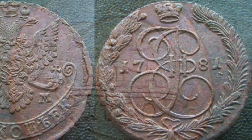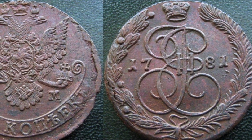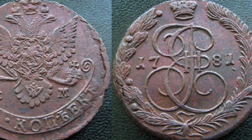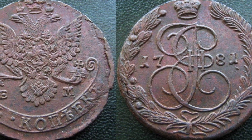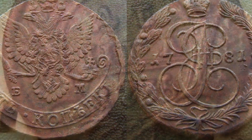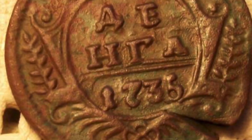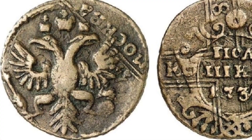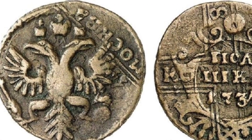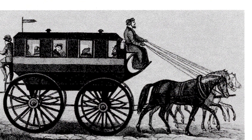Catherine the Great was probably great for a reason. Upon seeing Kulibin's egg clock, she probably would have commanded him to fix the quality of her money, at the very least. Money is something that everybody has some sort of access to. Those coins had her face on them — the face of the country. Let us look at the transportation of the 18th century in Russia and the rest of the world. Where is the technology reflected in Kulibin's egg clock?